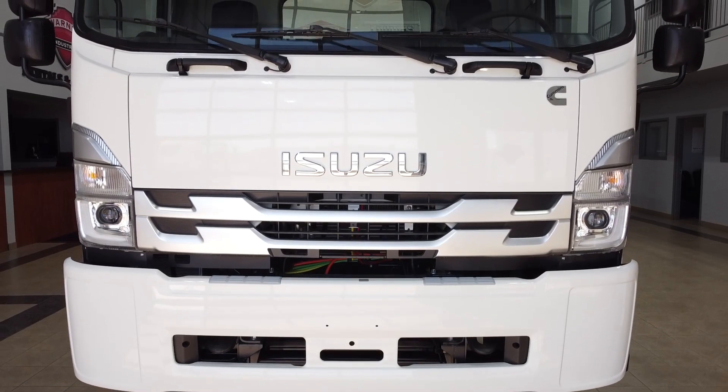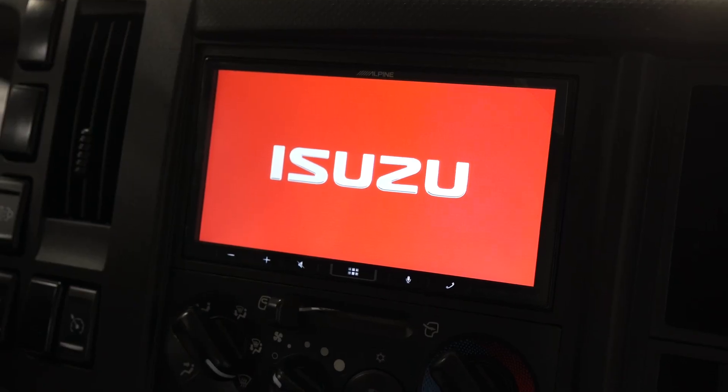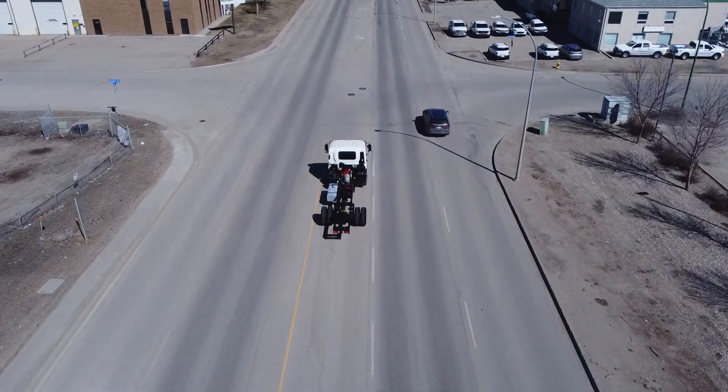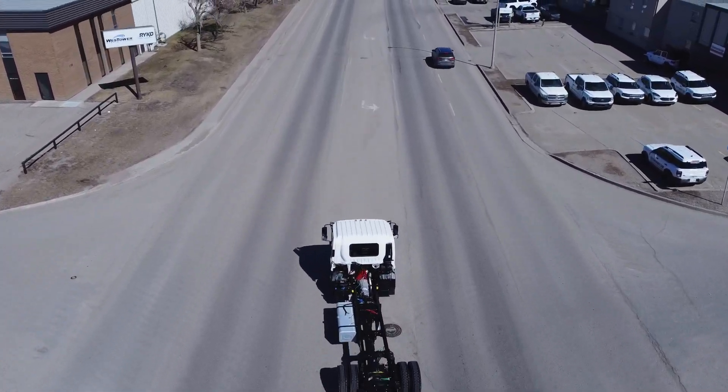The FVR is big on technology. It has anti-lock brakes and a 7-inch touchscreen for your media center, speed, idle and engine shutdown parameters. It also offers MobilEye and a lane departure warning system to help your drivers stay safe.